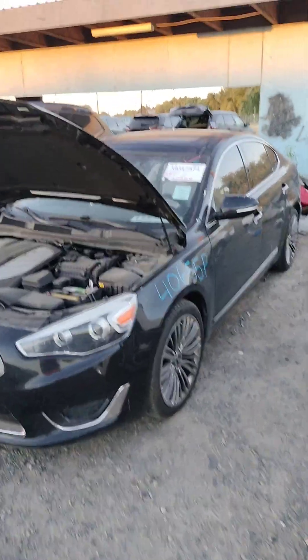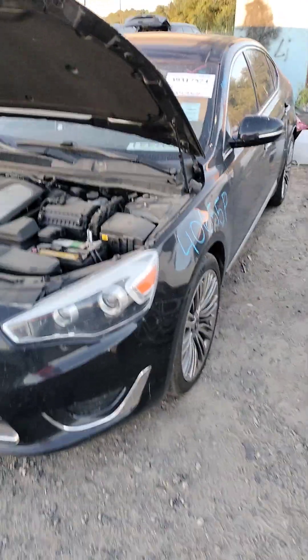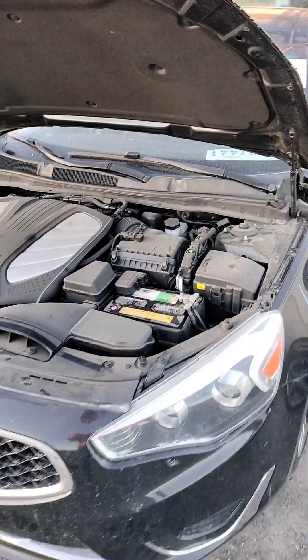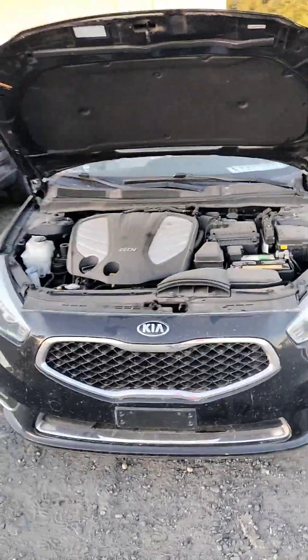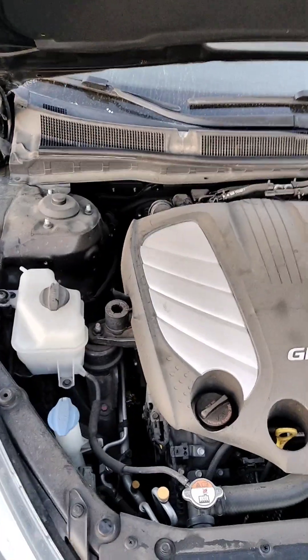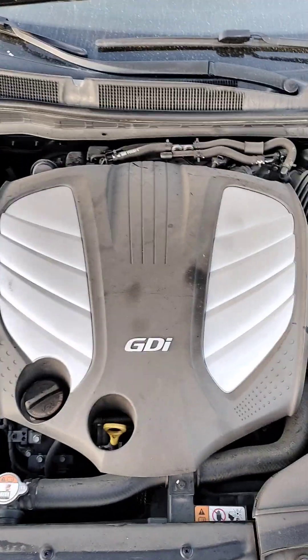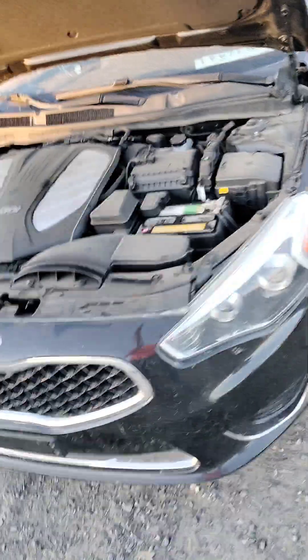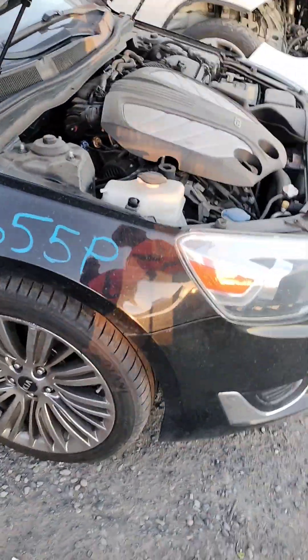Stock number 40655P. Here's a 2014 Kia Cadenza. You can see the front bumper is good. The car does start, it does have a key. The front fender over here is good.